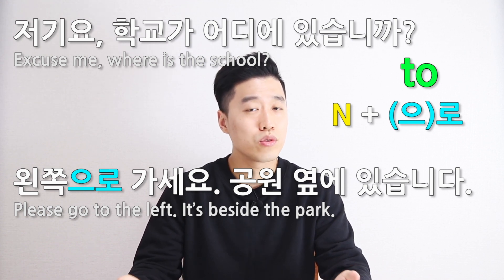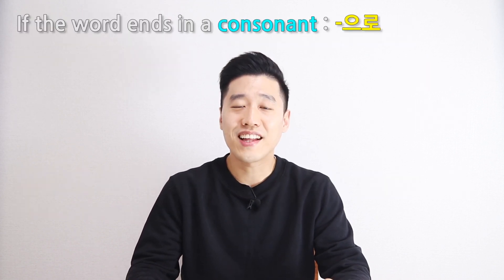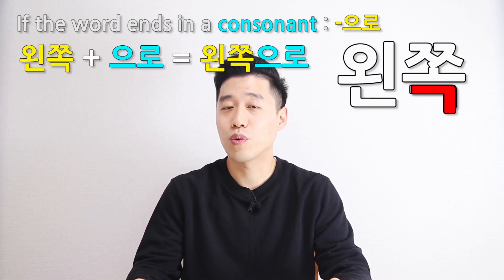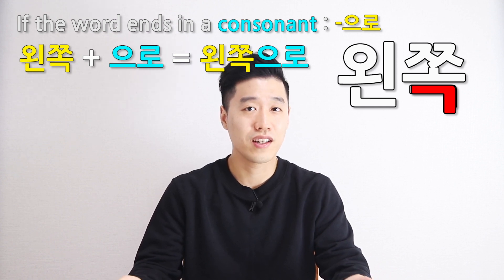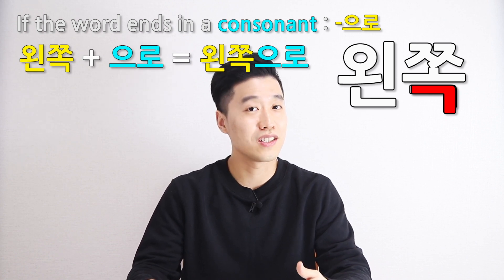Now, you may wonder when to use 으로 and 로. If the word ends in a consonant, you need to put 으로. Like 왼쪽으로 — 왼쪽 ends in a consonant, 기역. So, 왼쪽으로.